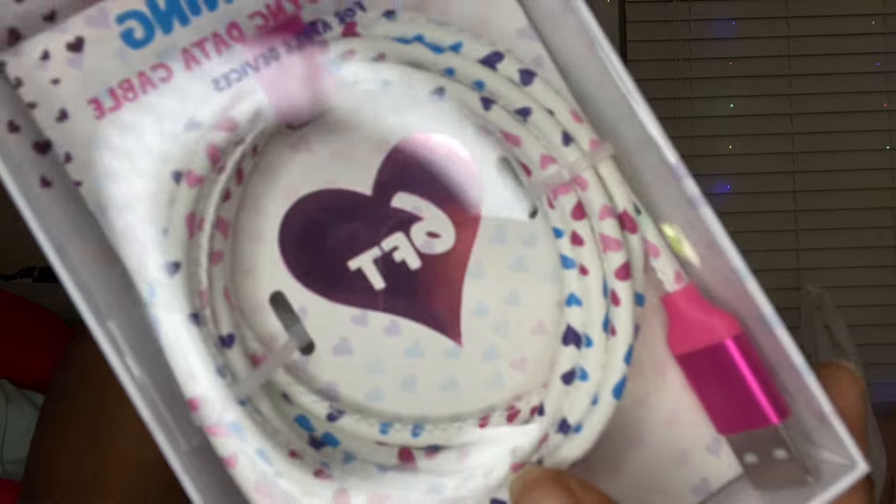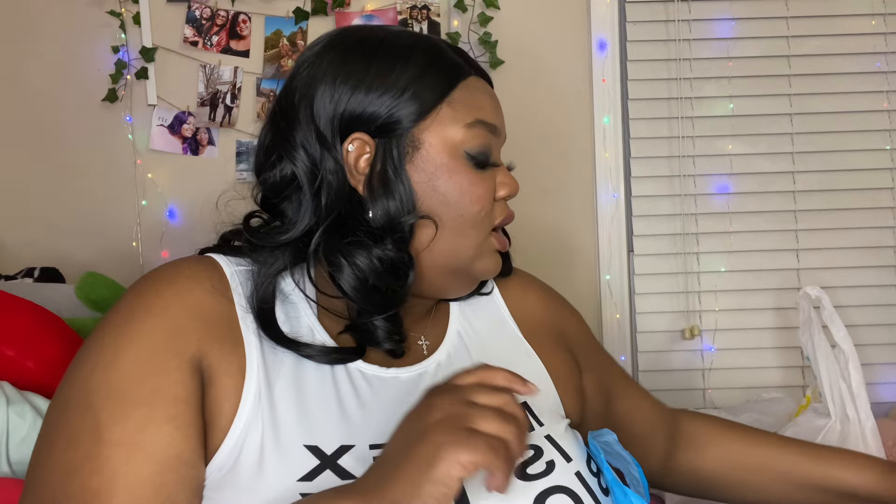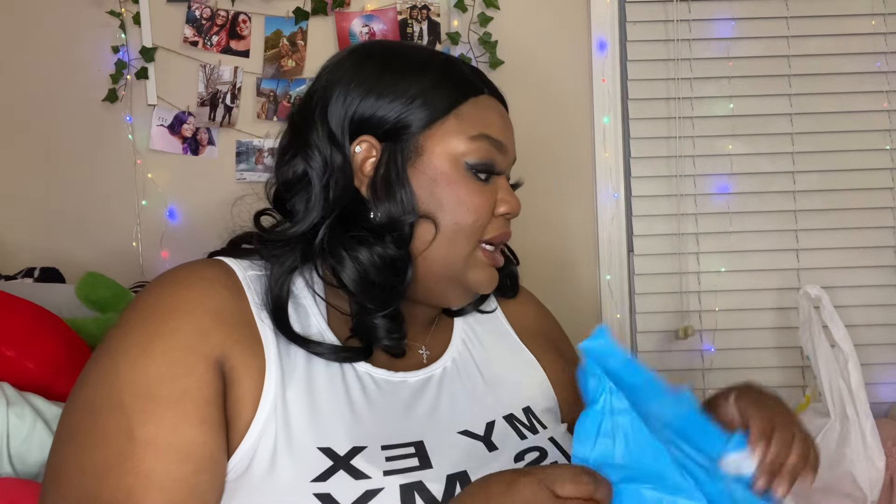I also got another lightning charger — this one is six feet and was only four dollars. They have cheaper chargers than Five Below, so I honestly think I'm going to start going to Rainbow for tech stuff. This one has a really cute pink, blue, and purple hearts design on it, and it's going to be for my work iPad since I've been having trouble finding a good charger to keep at work.